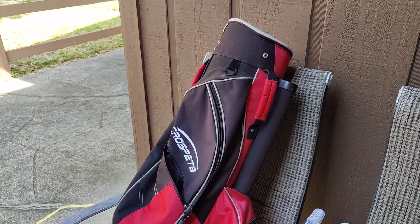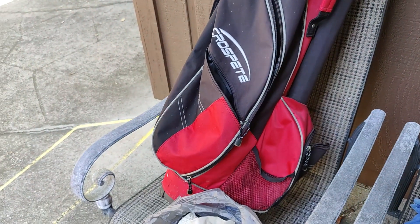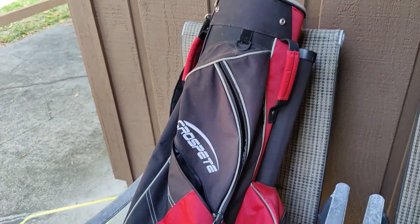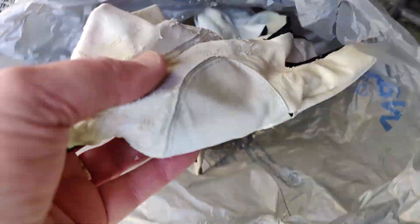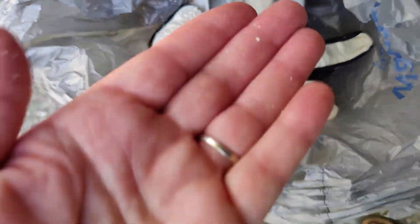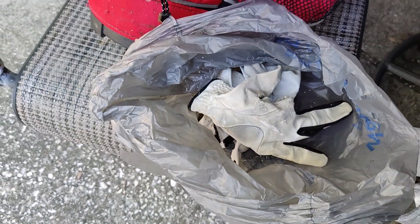Starting with the golf bag — it's so dirty and grubby. John agreed to just throw it away because it's not even something he wants to bring to the flea market. We like to bring clean things, so that's going out to the trash. Likewise, these gloves that I found are just shredding and peeling, so those are going into the trash as well.